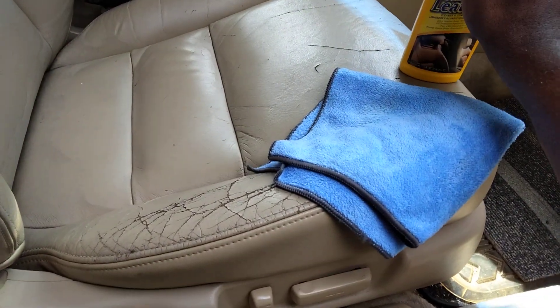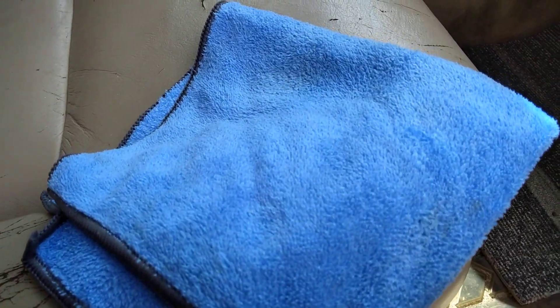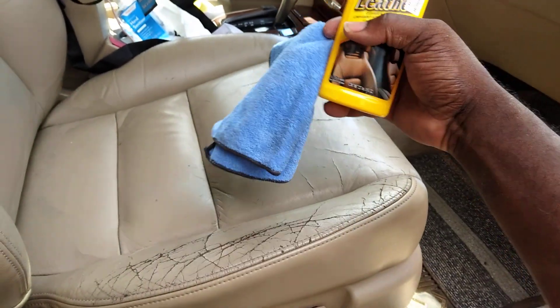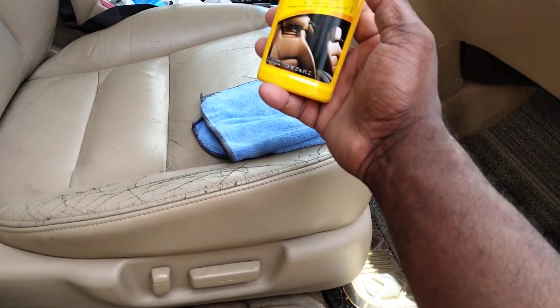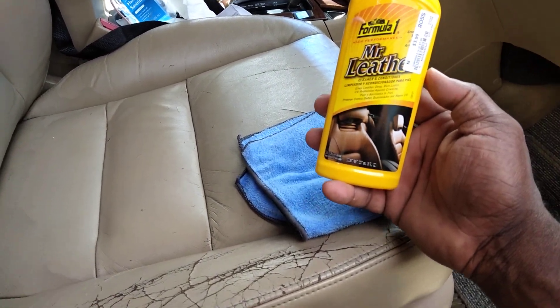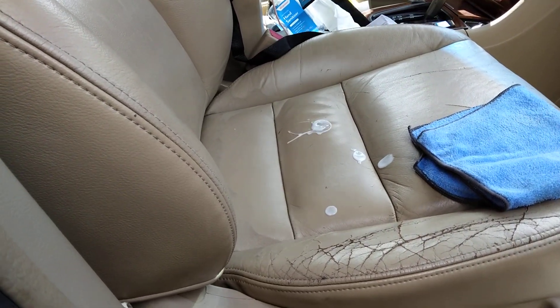Let's go ahead and spread a little of this Mr. Leather. I recommend when you use a product like this, get a brand new microfiber cloth — like I'm using here, brand new fresh out of the pack — so you can see your progress when you're cleaning your seats, door panels, dash, or whatever you're using it on. It comes out like a cream.